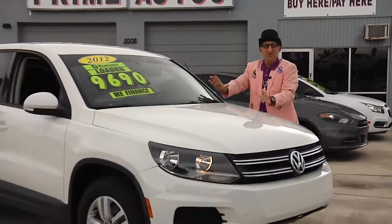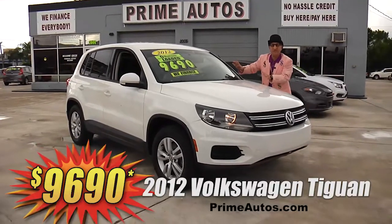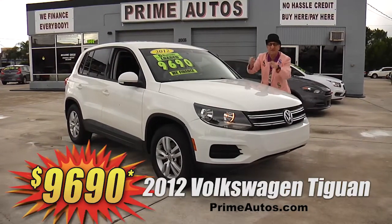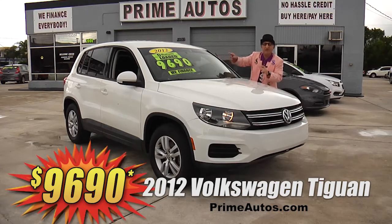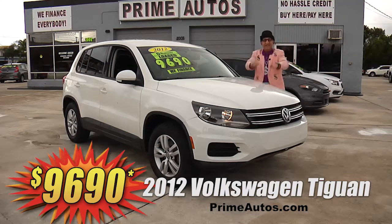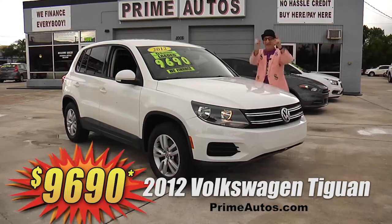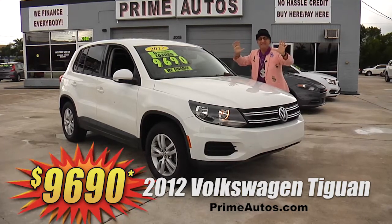Check out this super stylish 2012 VW Tiguan performance SUV. This one's got the factory turbocharged engine, sport bucket seats, CD/MP3 player with Bluetooth, alloy wheels, and all the toys. How do we do it? It's easy down and easy pay — that's the deal man way — for only $9,690.